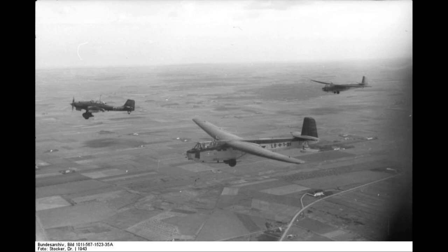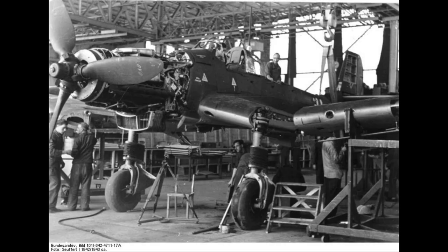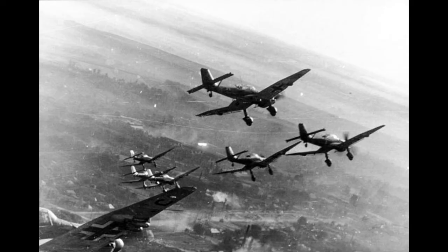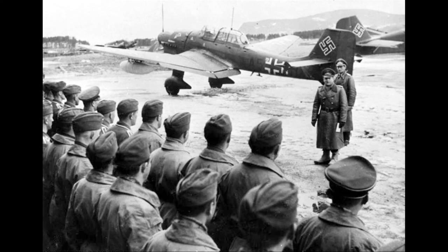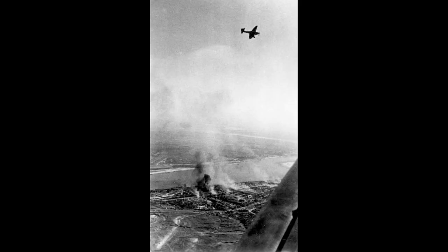It was produced until 1944 for lack of a better replacement. By 1945, ground attack versions of the Focke-Wulf FW-190 had largely replaced the Ju-87, but it remained in service until the end of the war in 1945. Germany built an estimated 6,000 Ju-87s of all versions between 1936 and August 1944. Oberst Hans Ulrich Rudel became the most successful Stuka pilot and the most highly decorated German serviceman of the Second World War.